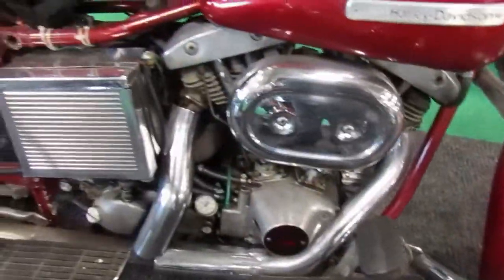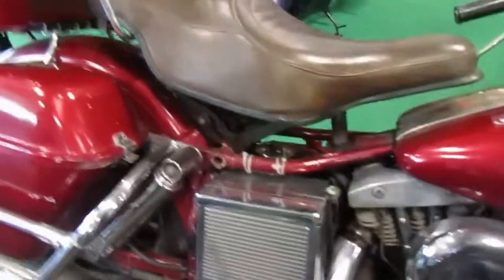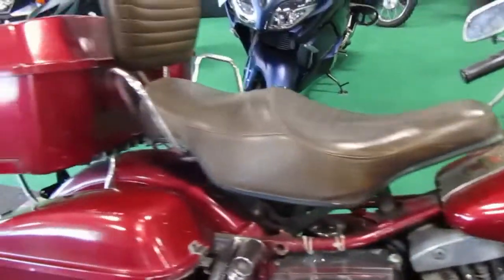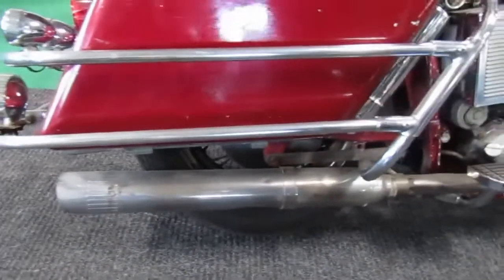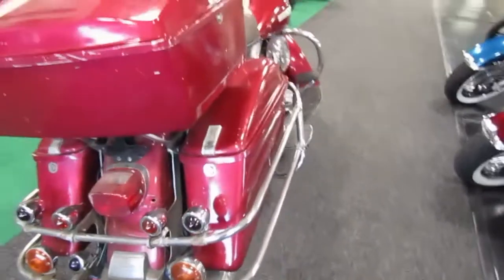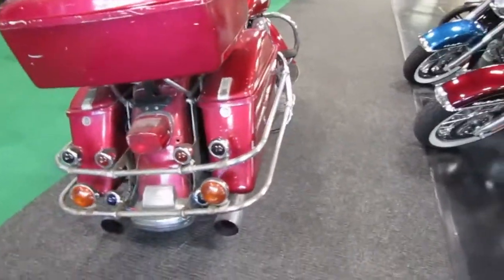It looks complete. Does have the full two-passenger spring seat on it, tour packing bags. I think those are slip-ons — they may be stock. I don't know enough about these older ones to really give you a whole lot of data.